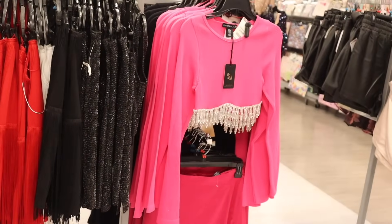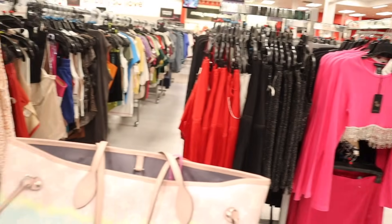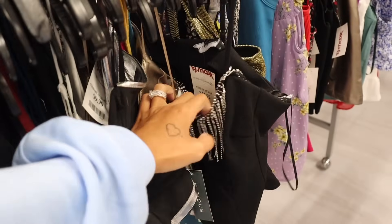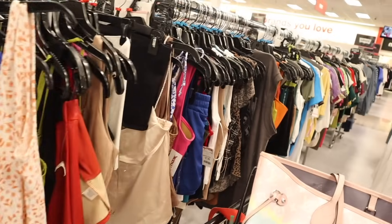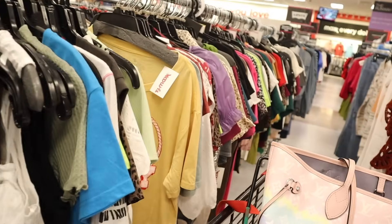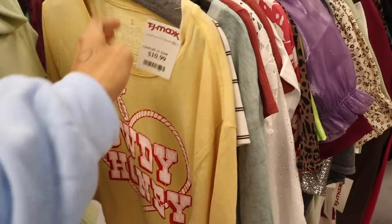Look how beautiful this top is with the bling that dangles down — priced at fifteen. Look at this one for the holiday season, so beautiful, also fifteen. There are even gold glitter ones. Right now I'm trying to look for a Hello Kitty or Barbie sweater for Christmas. This one just says 'Howdy Honey' and it's eleven dollars.